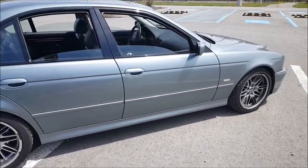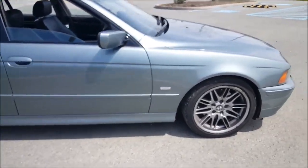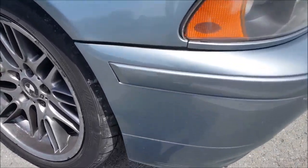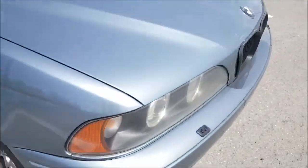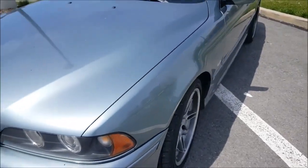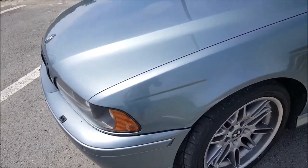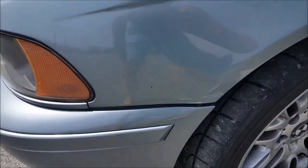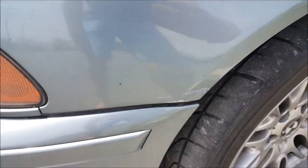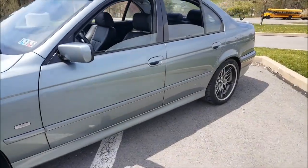Exterior-wise it's in decent shape. It's a little bit rough around the edges — it's got a few scratches here and there, like the bumpers, the paint's chipped right there. I actually did this a few weeks ago. I do a lot of the work myself because my neighbor owns a garage, and when I was backing in I accidentally hit part of the wall and chipped the fender a little bit. But this car has scratches all over so it's not the end of the world.